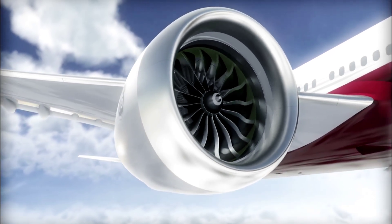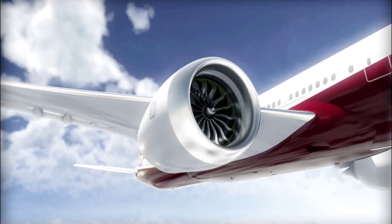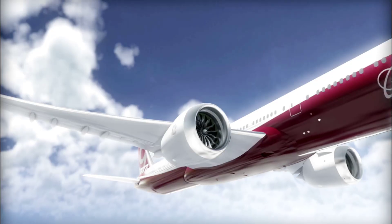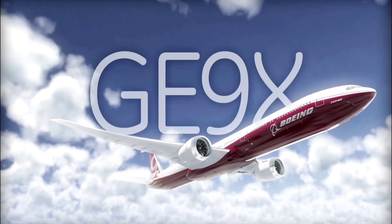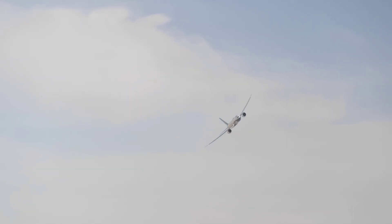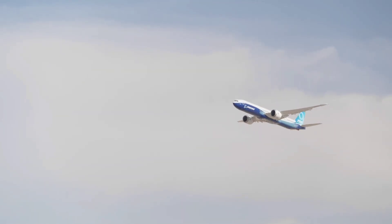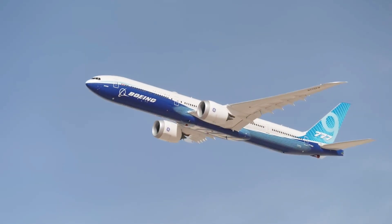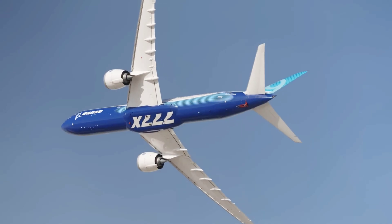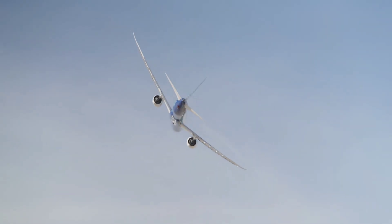The GE-9X is certified for 105,000 pounds of thrust, but it can easily reach as much as 134,000 pounds of thrust, which by all accounts is a record in the world of aviation — the highest thrust any commercial jet engine is capable of achieving. Despite being so potent, the unit is surprisingly quiet. Per pound of static thrust produced, the GE-9X is the quietest turbofan engine GE Aerospace has ever produced, though specific decibel figures were not provided.